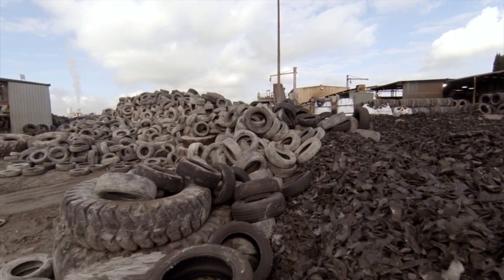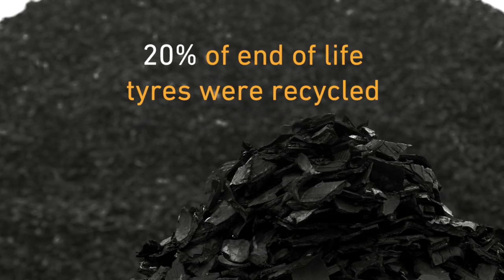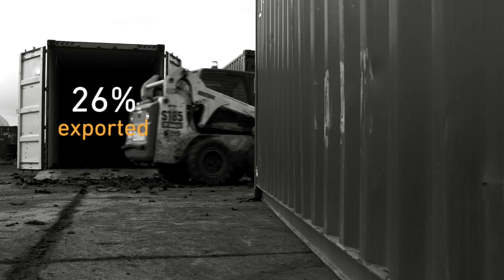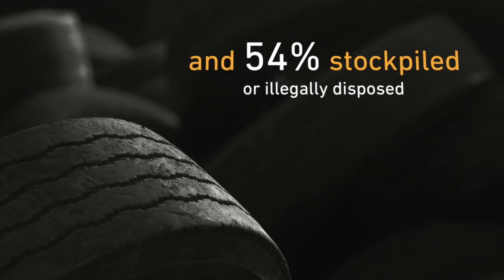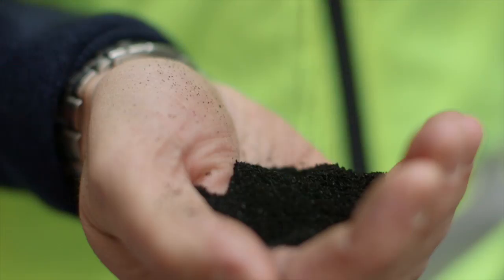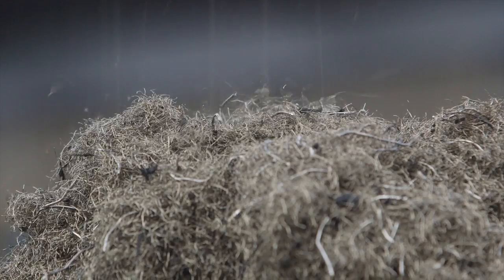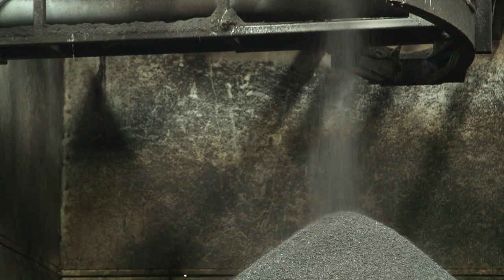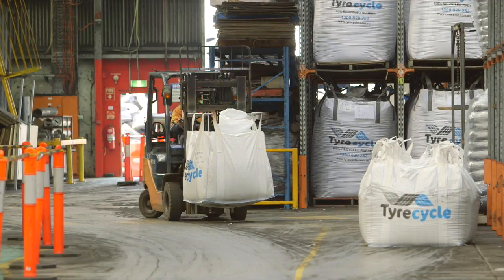Victoria has what's believed to be the largest end-of-life tyre stockpile in the Southern Hemisphere. We make a variety of products from end-of-life tyres, and those products go into softball playgrounds, non-slip marine surfaces, replacing asbestos in disc brake pads, as well as being used as an alternate fuel in overseas markets.